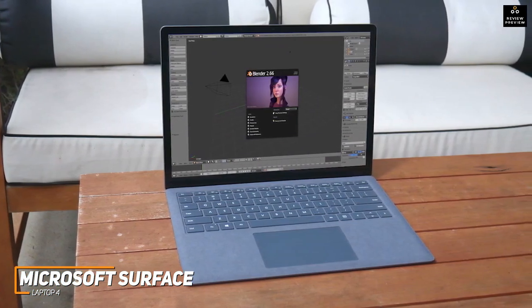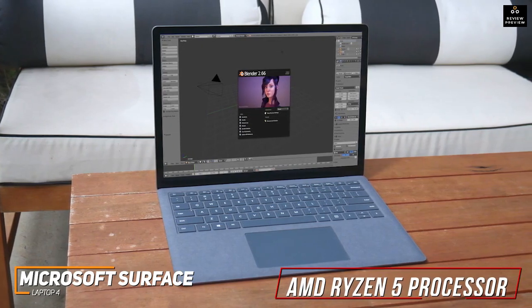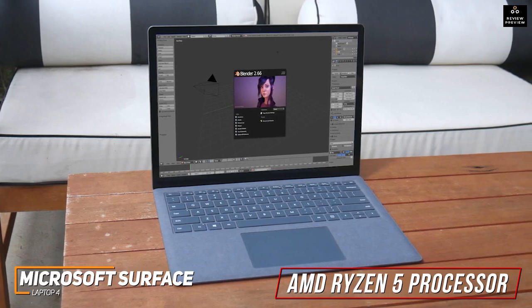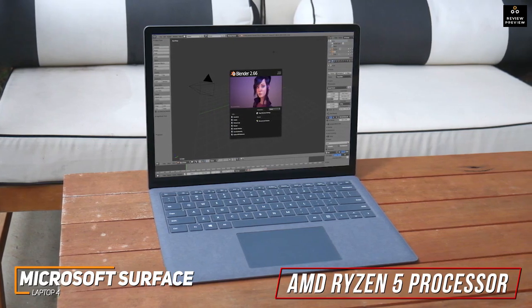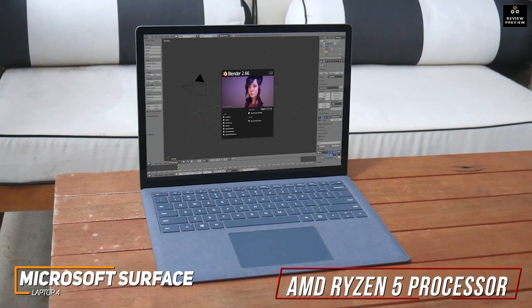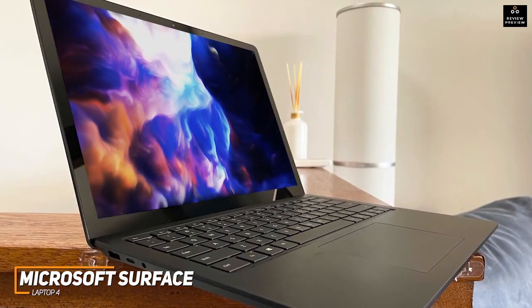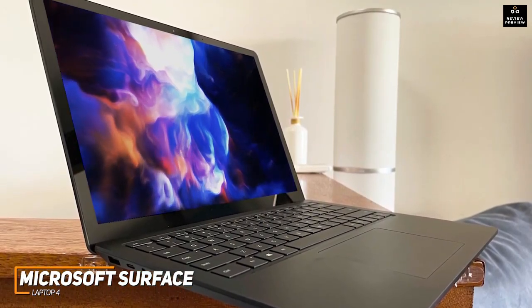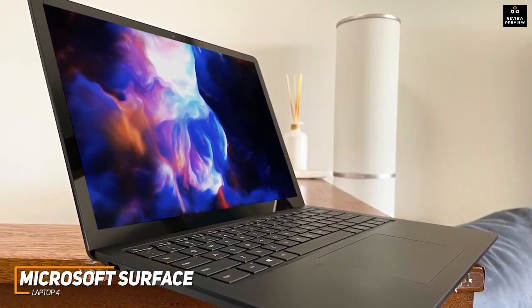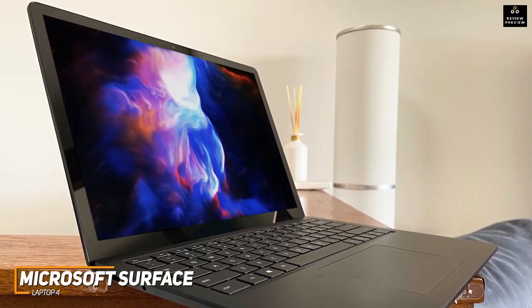Currently priced around $700, it comes with 8GB of RAM, integrated AMD Radeon graphics, and an AMD Ryzen 5 processor that can handle basic everyday tasks like browsing the web and most graphic design applications. It also has better battery life than some more expensive models like the HP Spectre X360 14 and can reliably last for around 19 hours per charge, so you won't need to worry about it losing power mid-project.